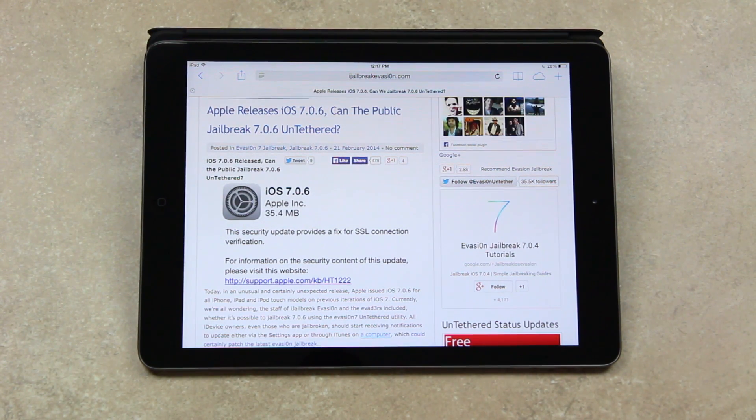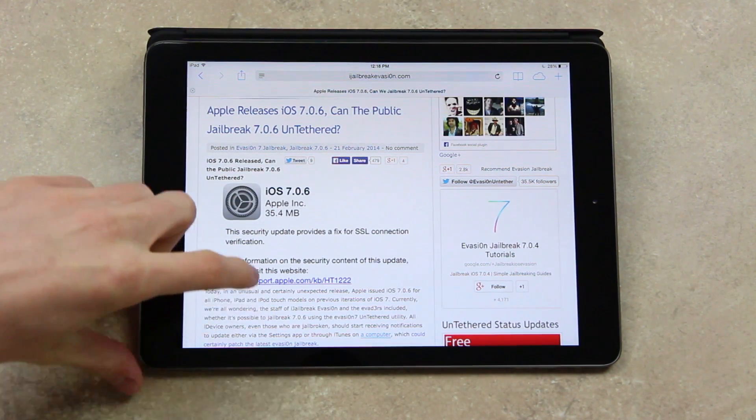Currently, we're all wondering — myself and the evaders included — whether or not it's possible to jailbreak 7.0.6 using the evasion 7 untethered utility. All iDevice owners, even those who are jailbroken, should start receiving notifications to update either via the settings app or through iTunes on a computer, which could certainly lead to a patch for the latest evasion jailbreak.